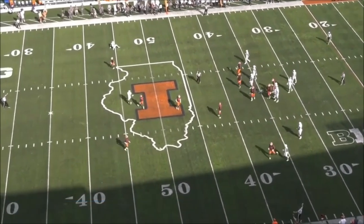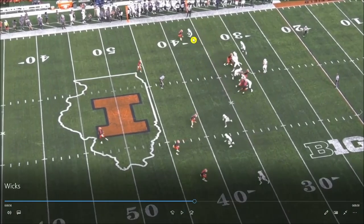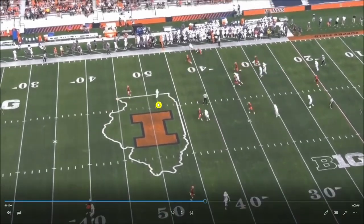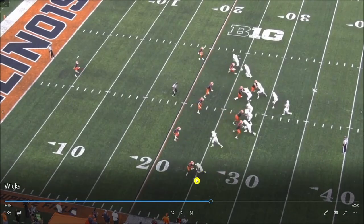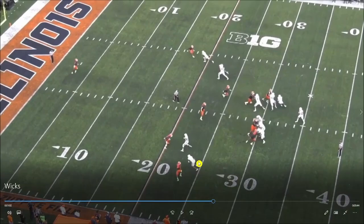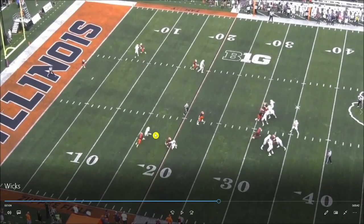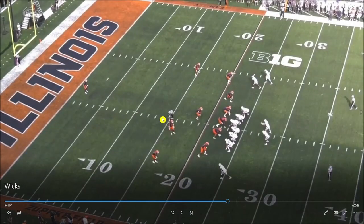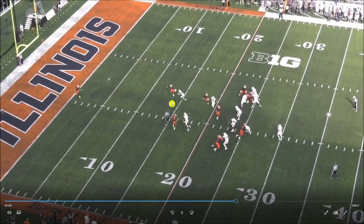Not the best rep on the dig route. Here's a better one — good shuffle release, jab right, presses vertically, then a quick efficient 45-degree break to win the slant route. But on the next rep, contact again throws him off — he doesn't time the hand swipes well, loses momentum, has to climb back vertically, and by the time he creates a window the defender has already dropped into it. Poor hand swipe timing causes real disruption.